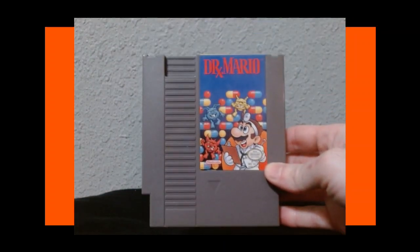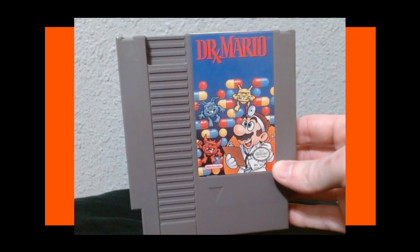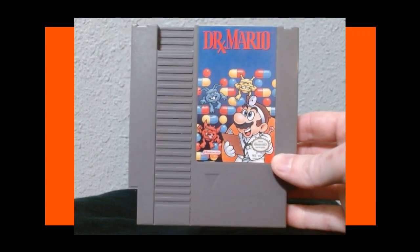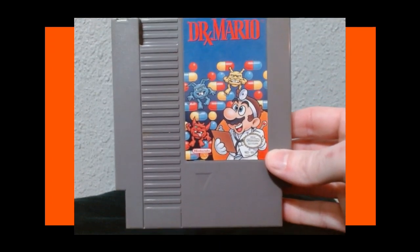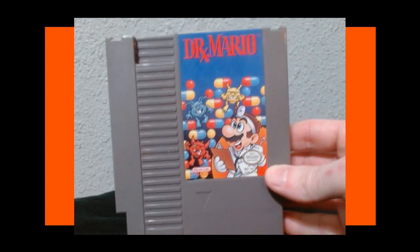Next up we have Dr. Mario — another classic. A great versus game, really really fun puzzle-like game. Most of us have probably tried out some version of Dr. Mario at some point. Really really fun game.